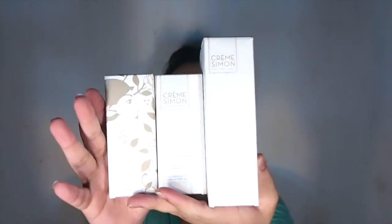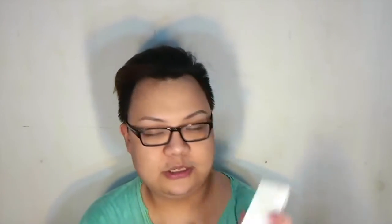I got three Crème Simon products — this Paris skincare brand is very moisturizing. I really love Crème Simon, especially this dermo-hydrating toner mist. It comes in a spray mist and is very refreshing. I also got the UV Defense SPF 50, which is very important.